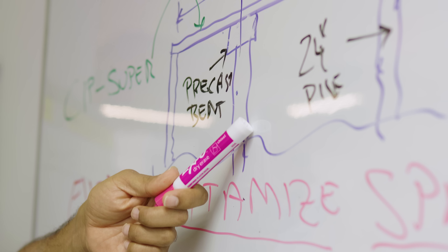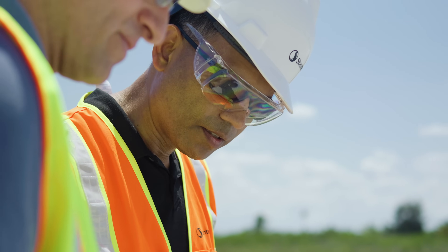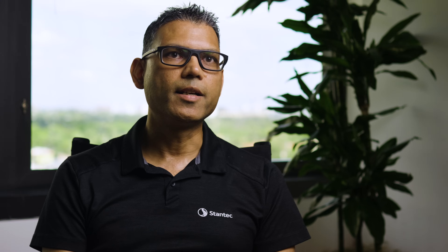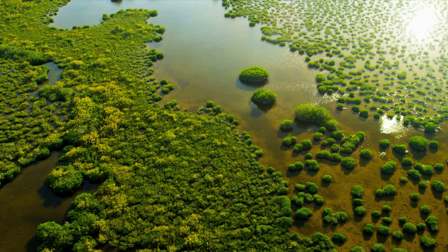Our scope actually included roadway design, bridge design, MOT design, and drainage design. What has made this project a big success is that now, after removal of the roadway, you can clearly see the results of what was anticipated. The water from Lake Okeechobee is traversing through underneath the bridge and entering into the Everglades National Park.